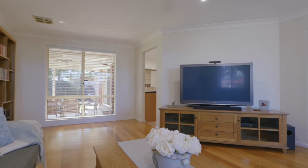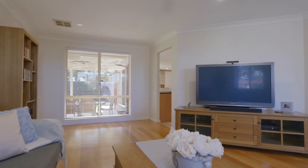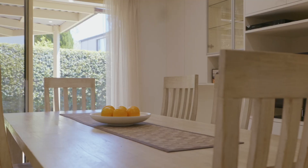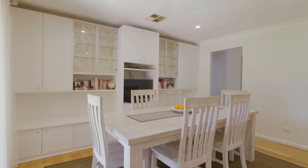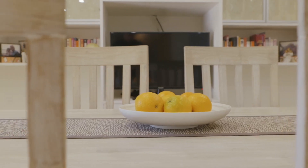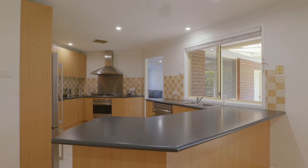Hello, I'm Shad Macmillan from Harcourts Hillside, and welcome to what could be and should be your new home. 17 Yellowgum Avenue, Rouse Hill, is an immaculate and charming single-level home that has a lot of warmth and a smart family-friendly layout.